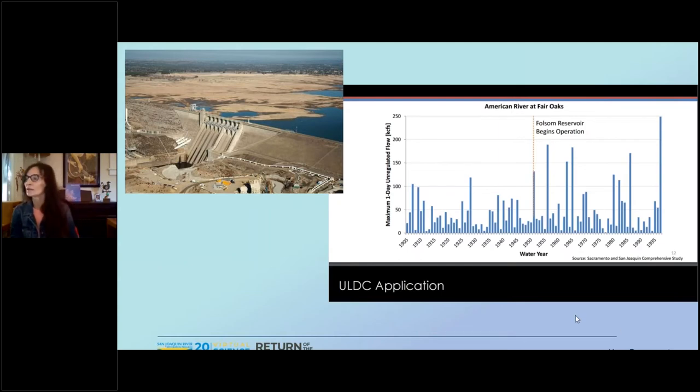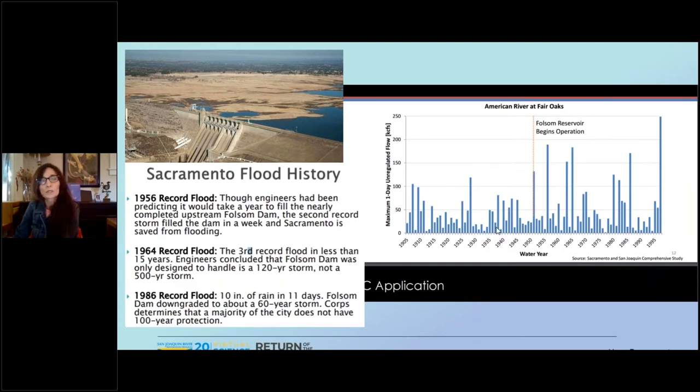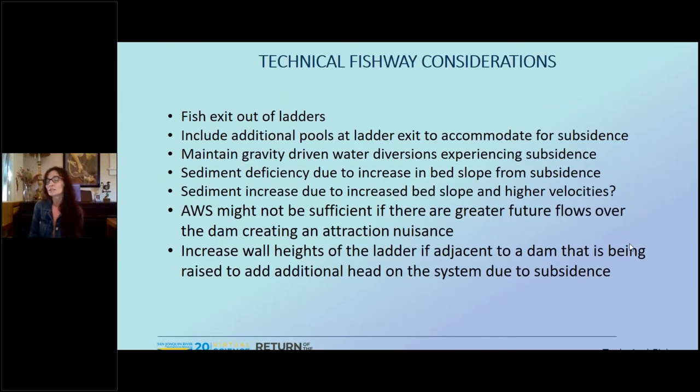Here's one interesting example. It came out of the comprehensive plan on the Sacramento and San Joaquin: Folsom Reservoir began operation around 1950, and in 1956 they had a record storm — engineers thought it would take a year to fill and it only took a week. The 1964 flood reduced the design flood from a 500-year storm on that facility down to a 120-year storm, and the 1986 flood reduced it further down to a 60-year storm. The Anchor report also identifies that current technical fishways are sized based off low and high fish passage design flows when fish are present — but what if the timing changes due to changes in snowmelt and precipitation?